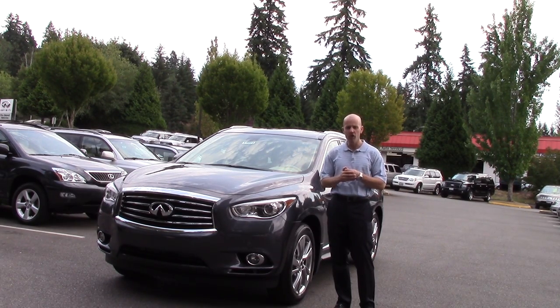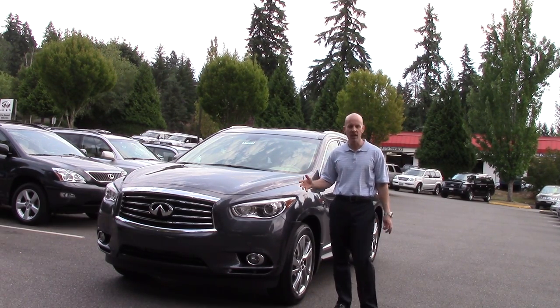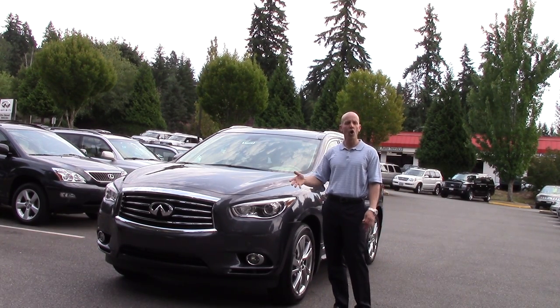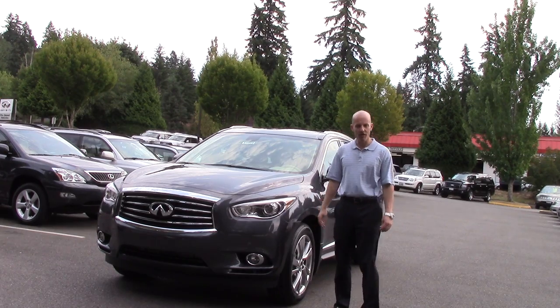So all of our cars, which were formerly known as the G37 and G37 Coupe, are now called the Q50 and Q60. And our crossovers and sport utilities, like the former JX35, are now called the QX60. The former QX56 is called the QX80, and so on and so forth.